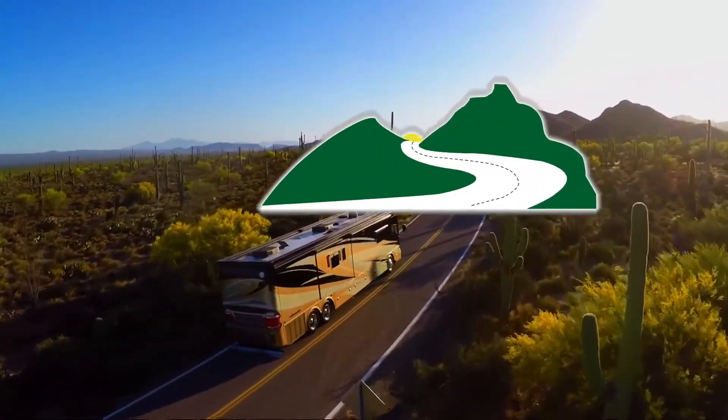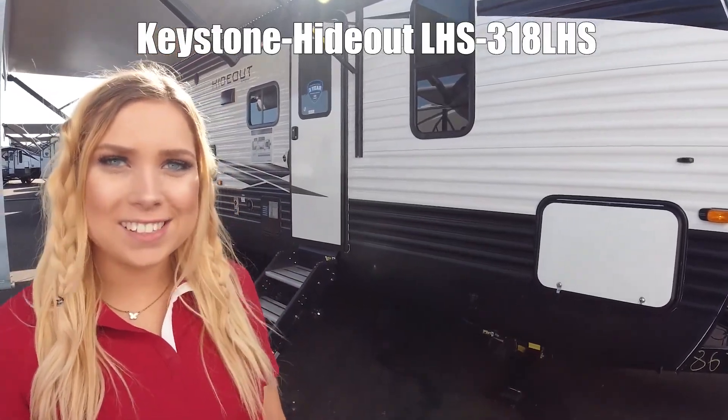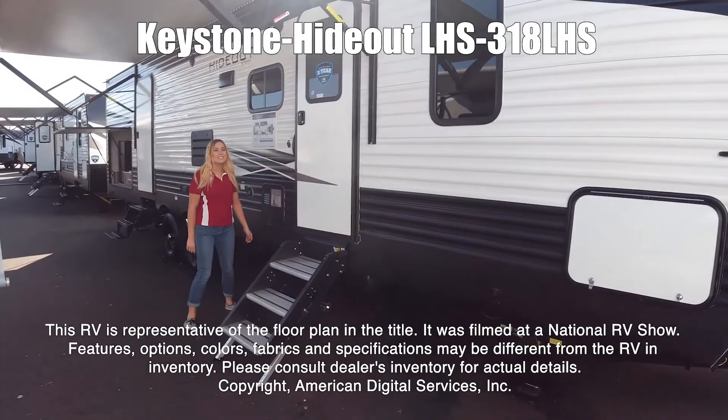Here's another great RV from Dodd RV of Eastern Virginia. I'm Leah and this is the Keystone Hideout 318 LHS. This RV is representative of the floor plan made by this manufacturer. It was shot at a national RV show.